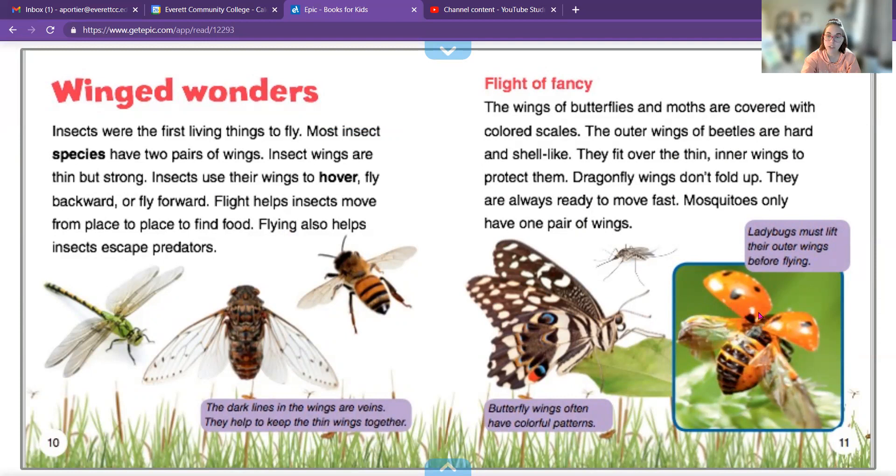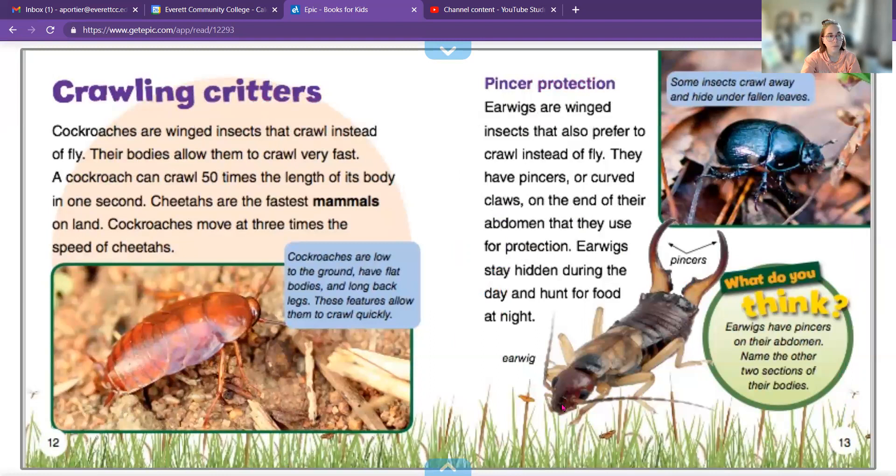The ladybug's wings are actually underneath the hard exoskeleton that has the dots on it — kind of cool. Cockroaches are winged insects that crawl instead of fly, and their bodies allow them to crawl very fast. Cheetahs are the fastest mammals, and cockroaches move at three times the speed of a cheetah. Earwigs are winged creatures that also prefer to crawl instead of fly. They have pincers — curved claws on the end of their abdomen that they use for protection. They are also nocturnal, just like cockroaches.